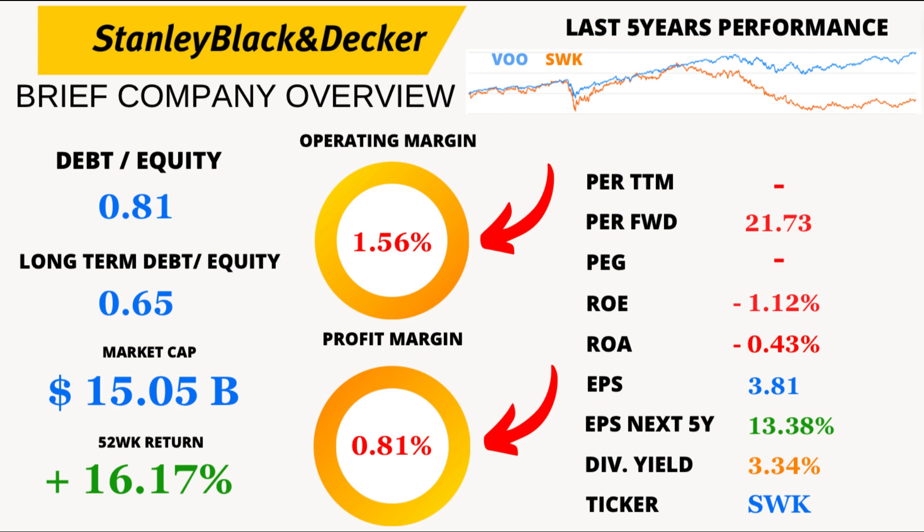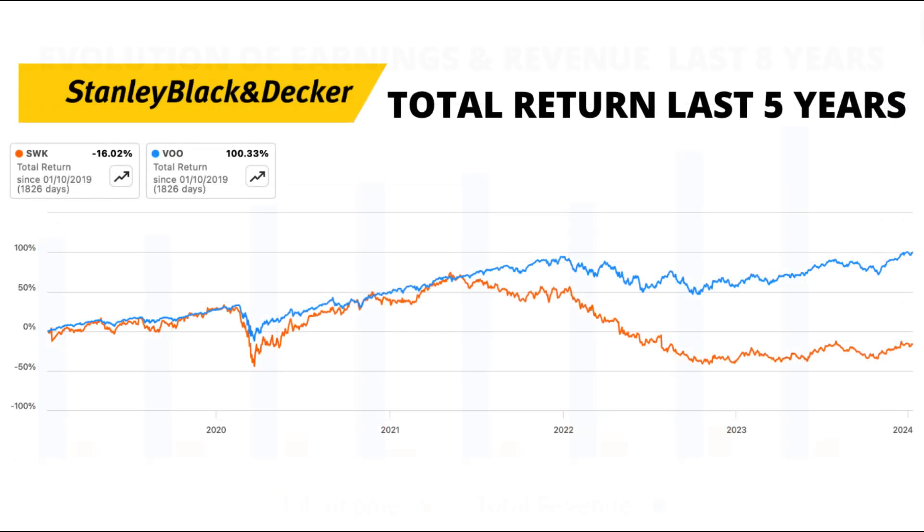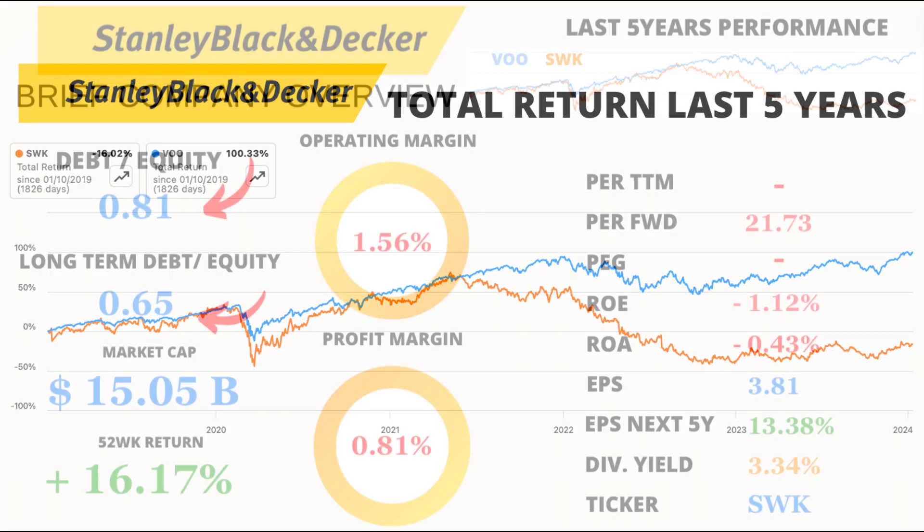Looking at the profit margins, Stanley Black and Decker has an operating margin of 1.56% and a profit margin of 0.81%. It's not the highest, but let's see how they've performed in the market. The stock's performance over the last 8 years has been steady, with revenue and earnings following a similar trajectory. However, the total return has been lower than the VOO — the Vanguard S&P 500 ETF — over the last 5 years, and it's in negative territory.